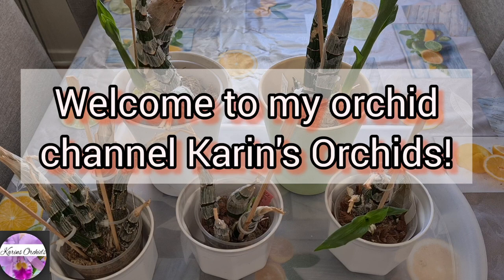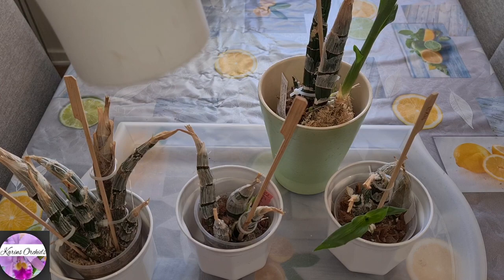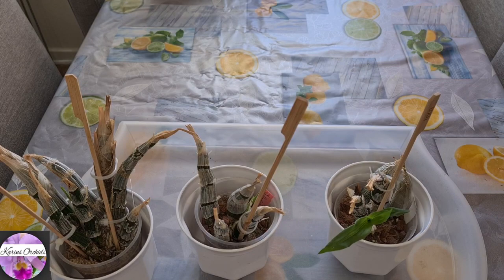Welcome back to my orchid channel. These are my catasetum-type orchids — species mixed up with hybrids. I tucked these larger guys away on the floor, but still in the bright light.